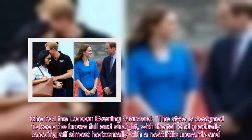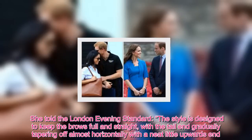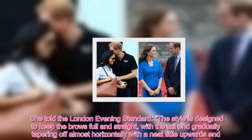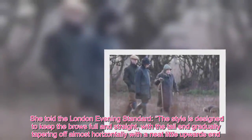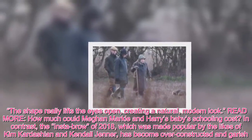She told the London Evening Standard the style is designed to keep the brows full and straight, with the tail end gradually tapering off almost horizontally with a neat little upwards end. The shape really lifts the eyes open, creating a natural, modern look.